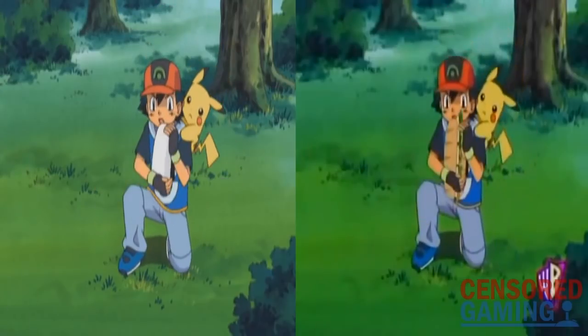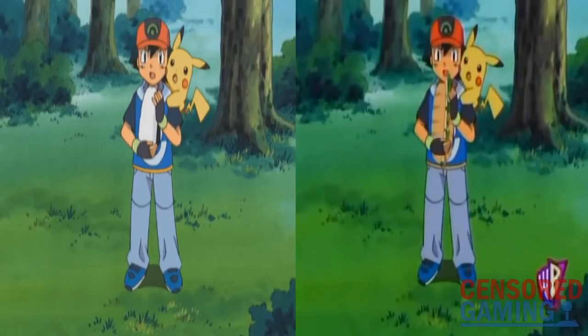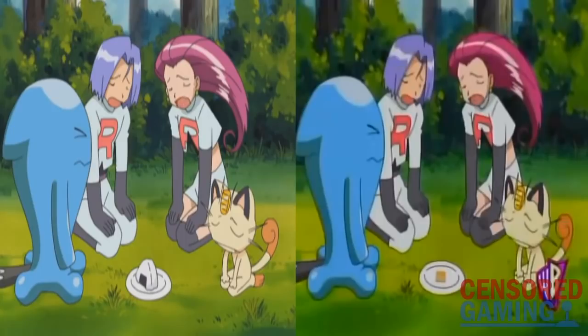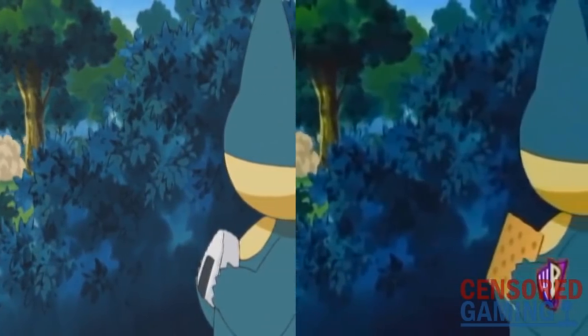Episode 392 visually changed rice balls in multiple scenes — the first of these being a giant rice ball rolling down a hill, which was changed into a giant sandwich. Another food that 4Kids changed rice balls into in this episode is crackers, both on the plate as well as getting eaten by Munchlax in the next scene.